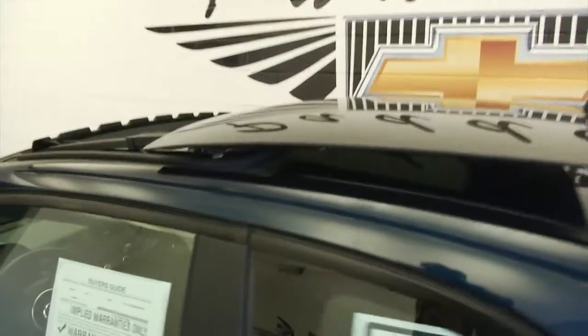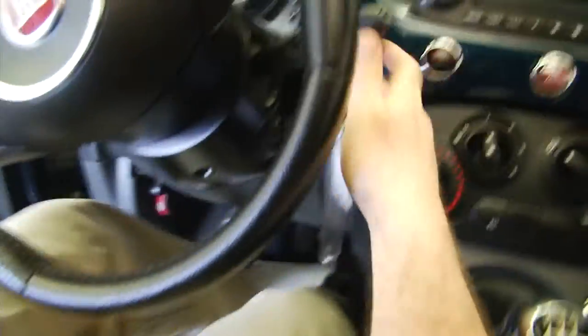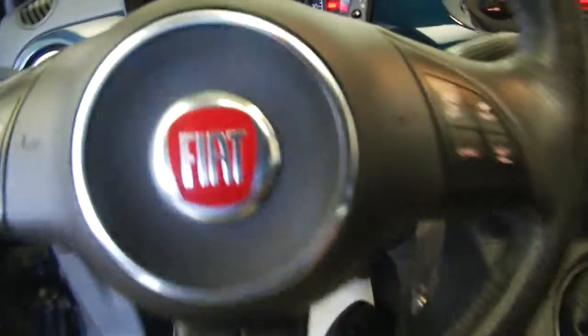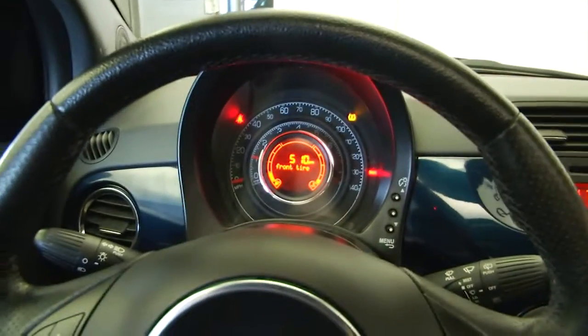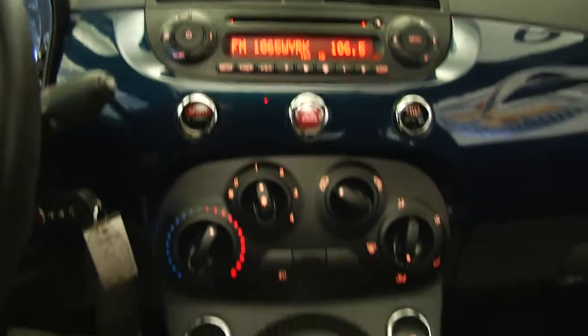Power sunroof, black interior, manual seat adjustments — really a fun little car. Manual transmission, cruise control mounted on the steering wheel, audio controls, phone controls on the steering wheel, CD player, AM/FM radio, and heat controls.